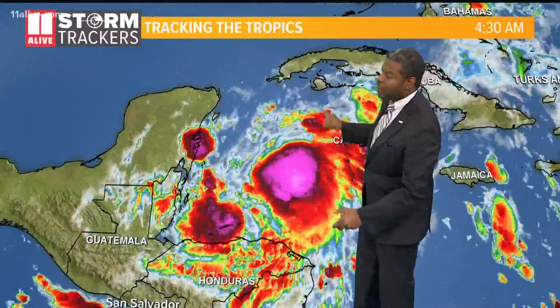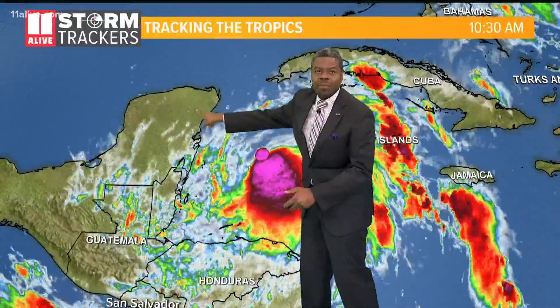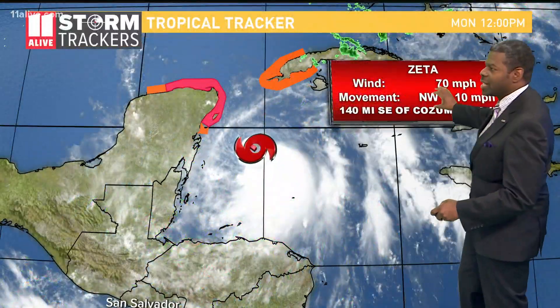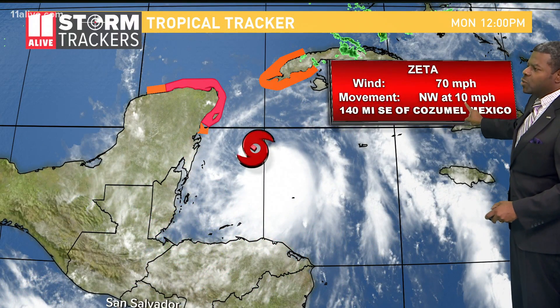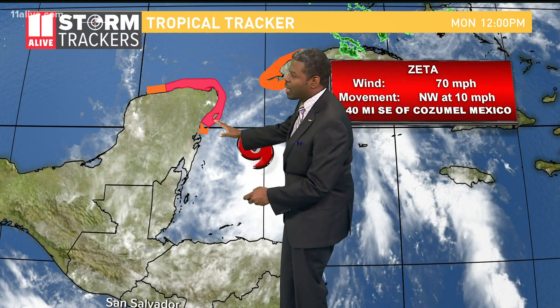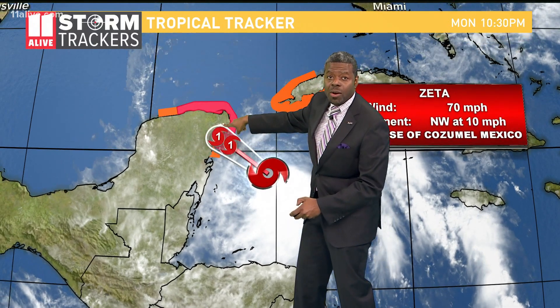All eyes are really on Zeta, even though it's in the Caribbean right now. This is the northern Caribbean, headed toward the Yucatan Peninsula. Still a tropical storm at this point, its winds are just below hurricane status at 70 miles per hour. The latest from the hurricane center has it moving to the northwest at 10 miles per hour, about 140 miles southeast of Cozumel, Mexico, possibly strengthening to a category one hurricane before it gets there.